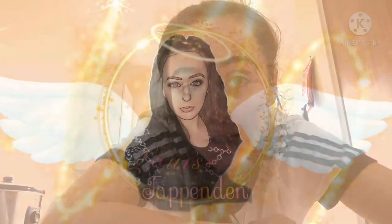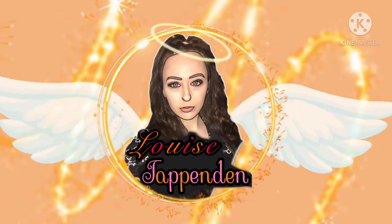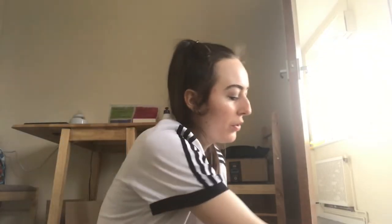Hello everyone! Today I'm doing a box swap Easter version with Amy Jane Jagger again. Let's just get straight into the video. The box is a little bit broken, Amy says, but it doesn't matter — it's a big big box, bigger than me, so let's just get opening it.